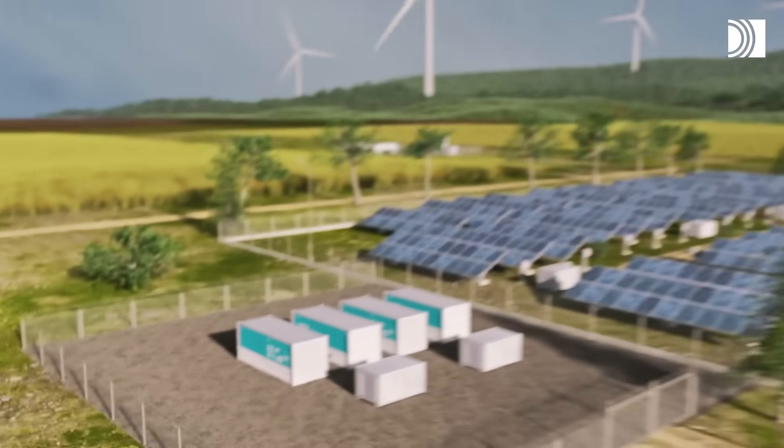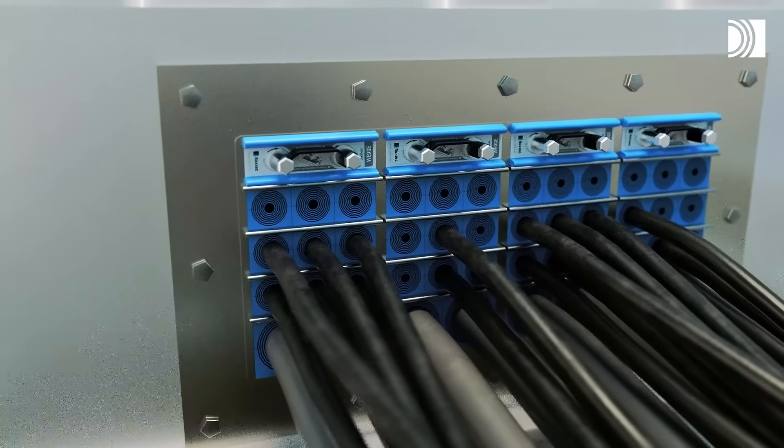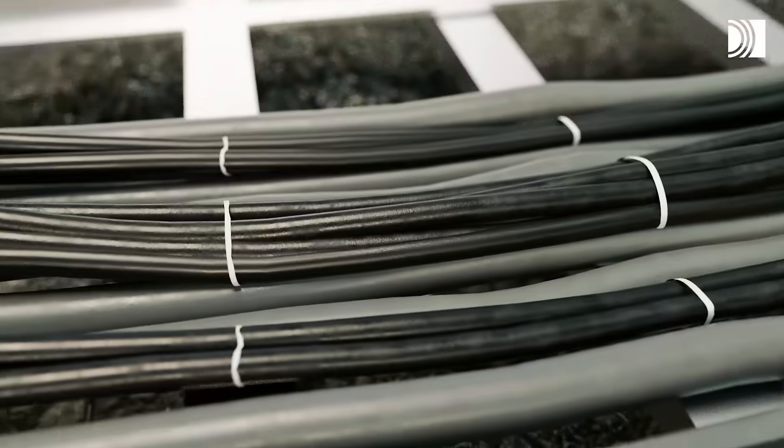With built-in spare capacity for additional routing, you can plan and prepare for serial expansion already at the factory.